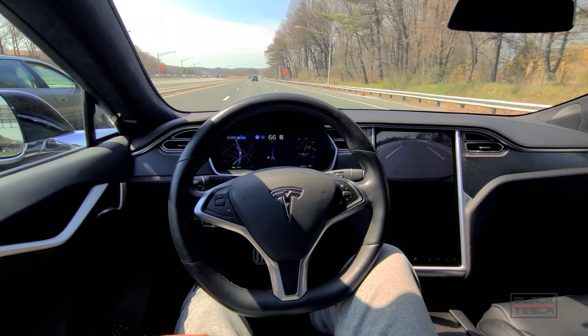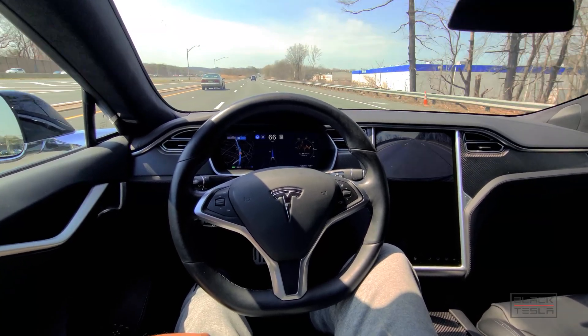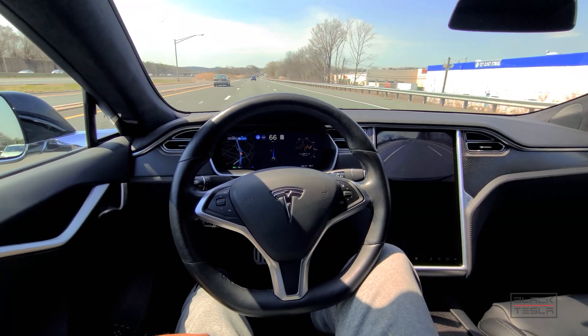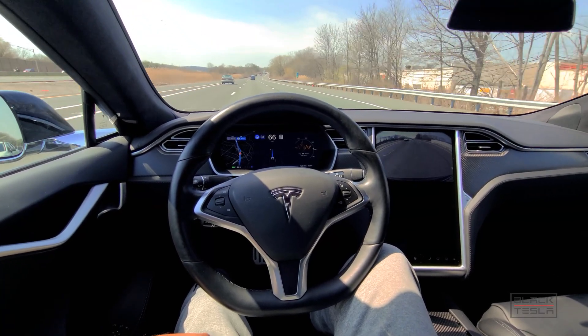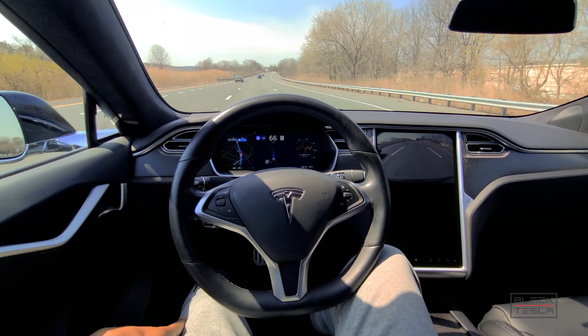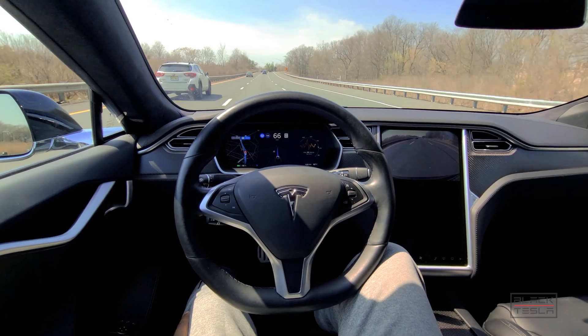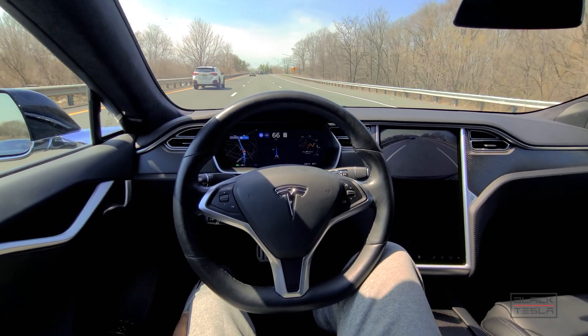In this instance, Tesla's Autopilot — Navigate on Autopilot specifically — is better than GM Supercruise. No nags, no warnings. I am providing some pressure on the wheel to keep the system compliant, but this is as relaxing as it can be.